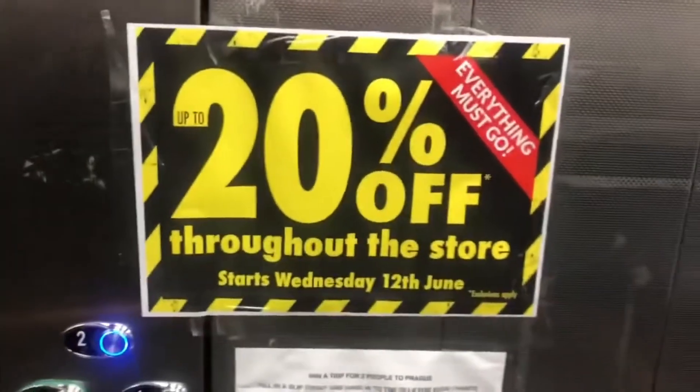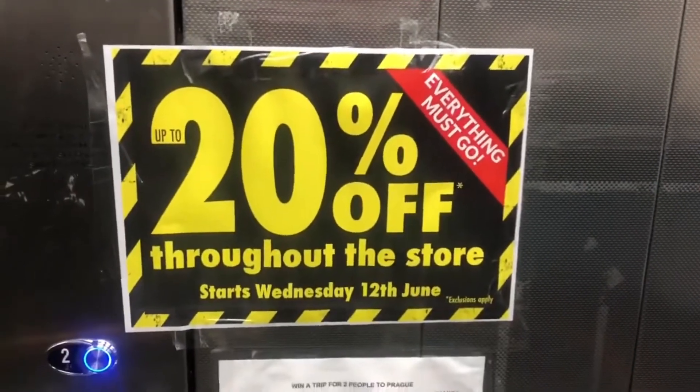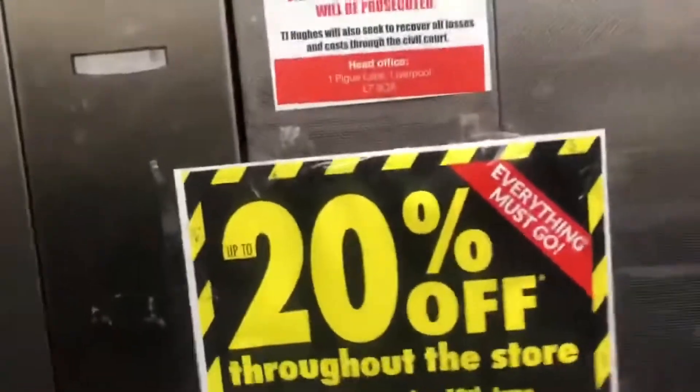Of course, there's a final clearance — 20% off — that's just started this week.